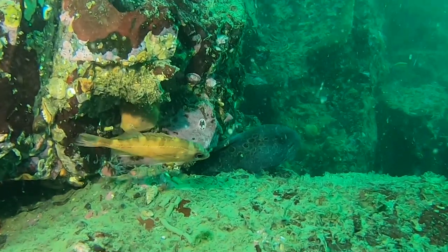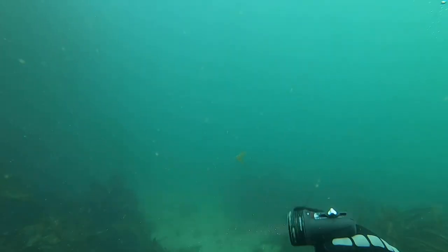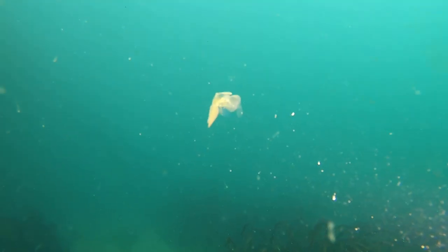Located just behind this bright fish is a juvenile wolf eel poking its head out from the rock. And for the first time ever I caught a hooded nudibranch swimming. Man, these things are wild to look at.